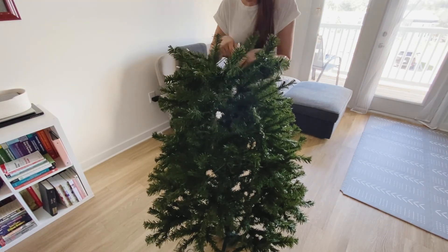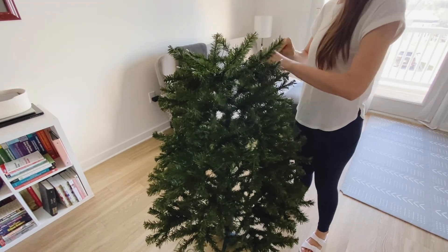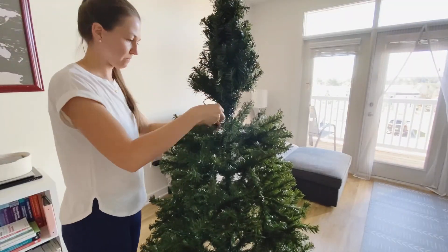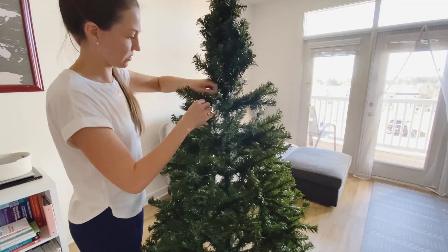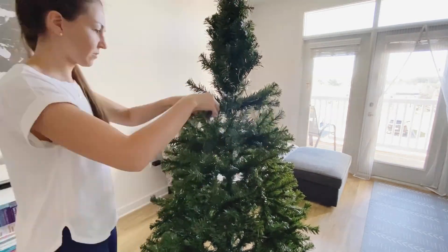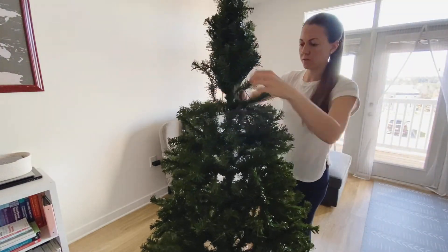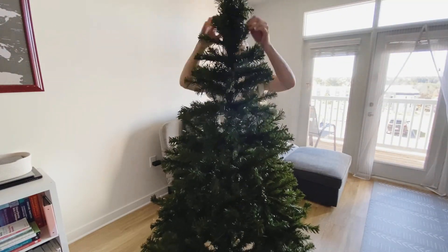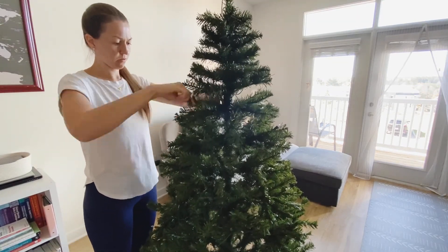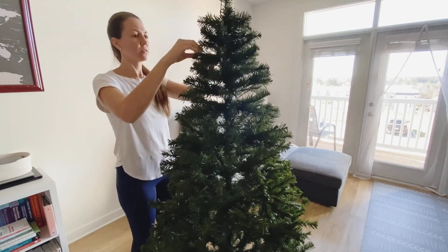Let me know down in the comment section what you guys usually use — an artificial Christmas tree or a natural pine tree every year? I've never had a natural one. I think it looks beautiful and it probably smells amazing inside your house. I would love to give it a try at some point. Also, how do you take care of it — do you have to water it every day or just once a week? Let me know, I'd like to learn and maybe try it in the near future.